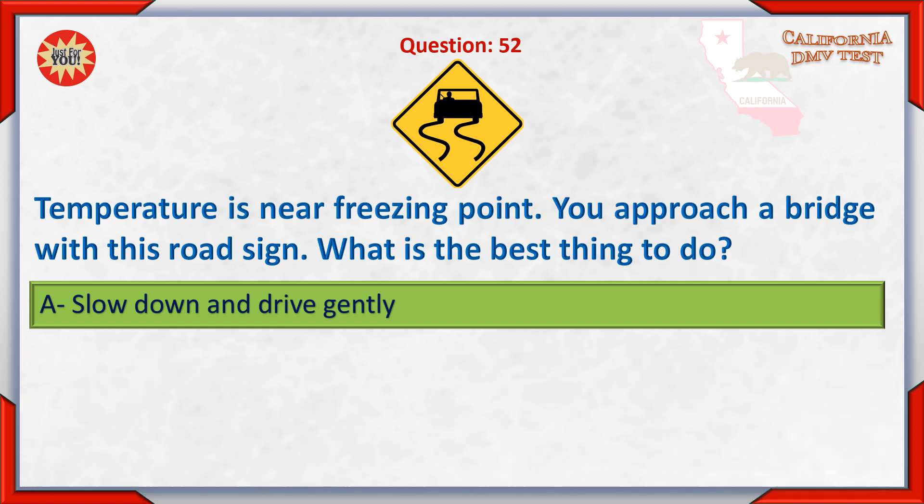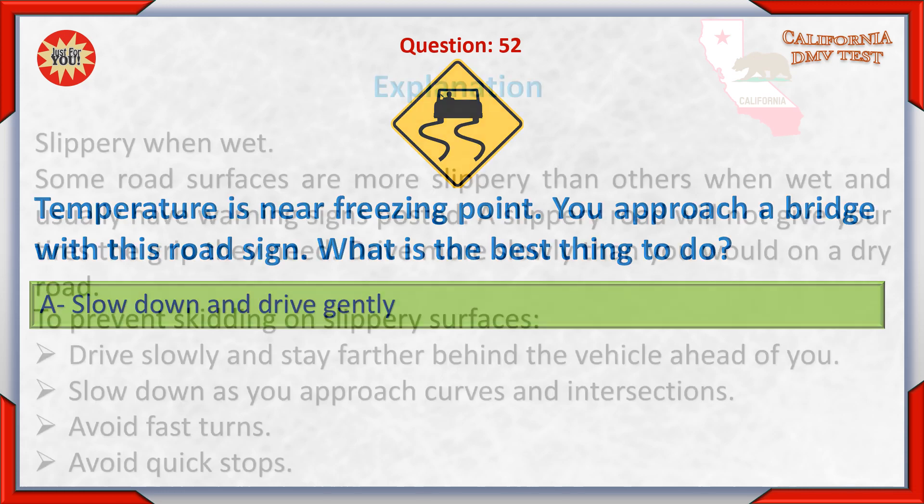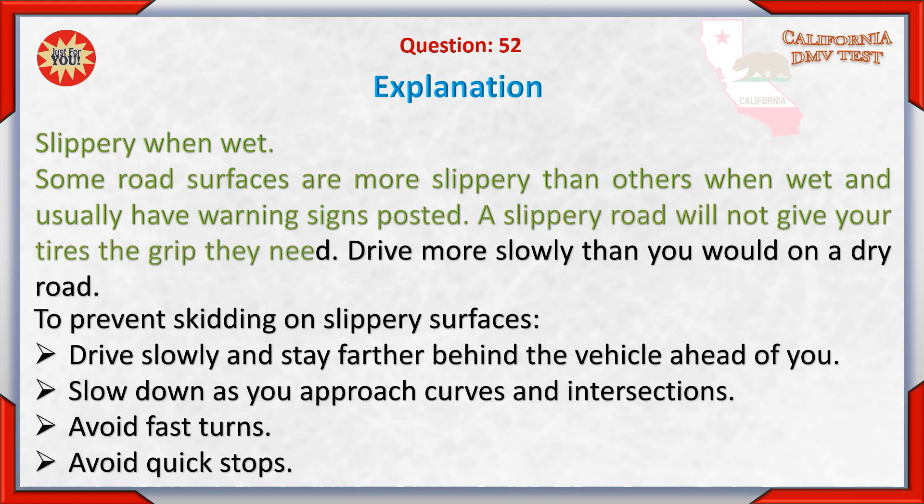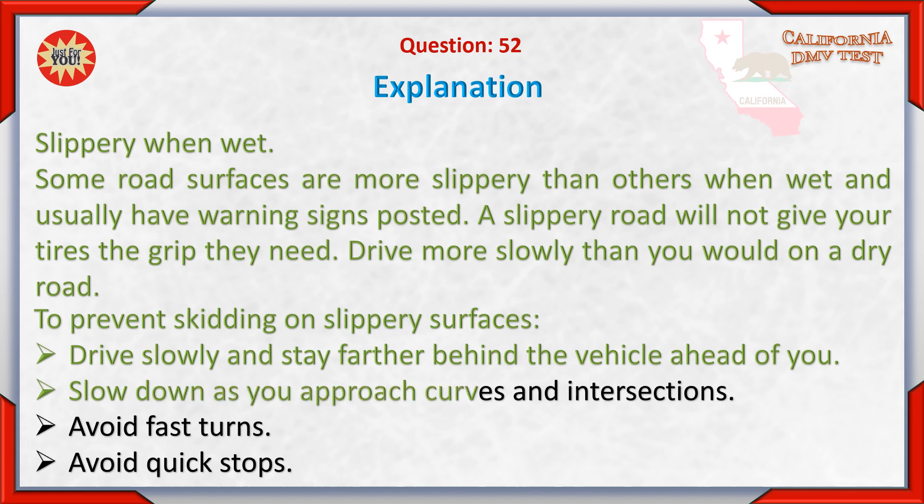A. Slow down and drive gently. Slippery when wet — some road surfaces are more slippery than others when wet and usually have warning signs posted. A slippery road will not give your tires the grip they need. Drive more slowly than you would on a dry road. To prevent skidding on slippery surfaces, drive slowly, stay farther behind the vehicle ahead, slow down approaching curves and intersections, avoid fast turns, and avoid quick stops.